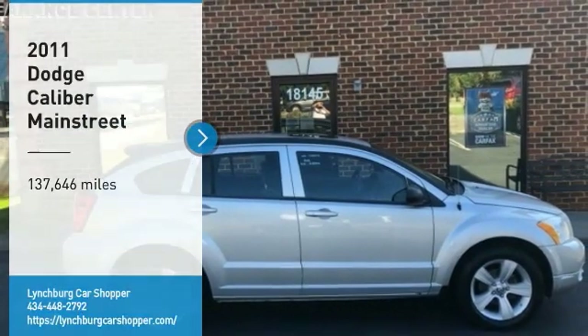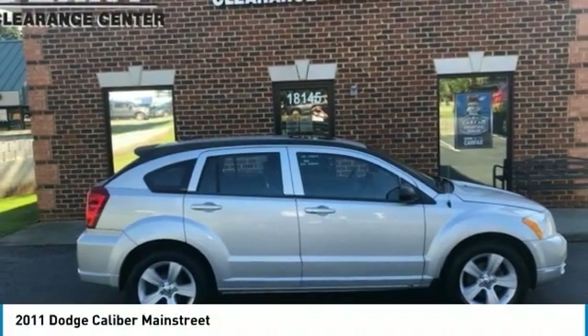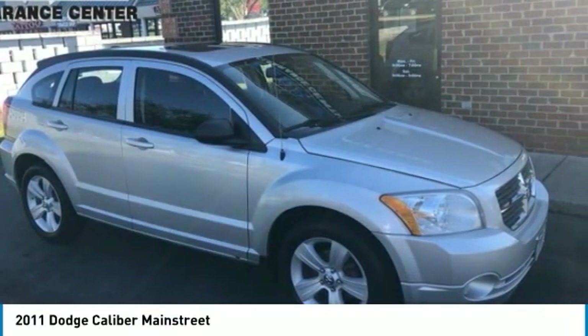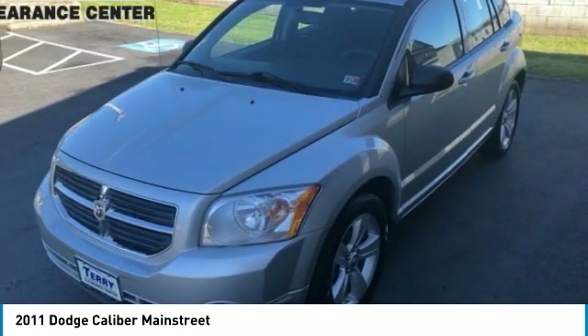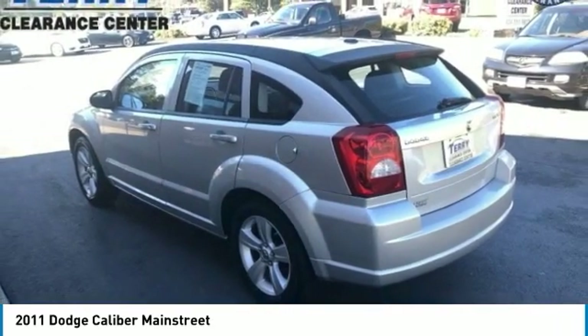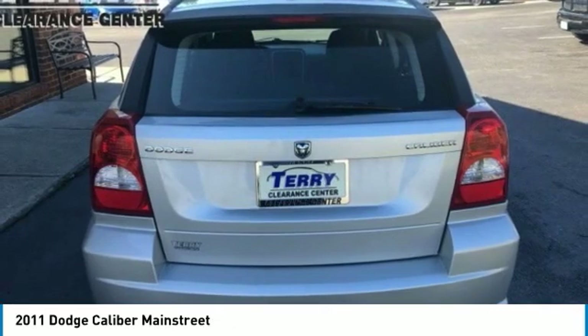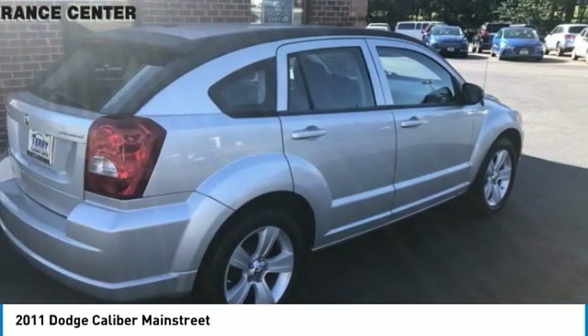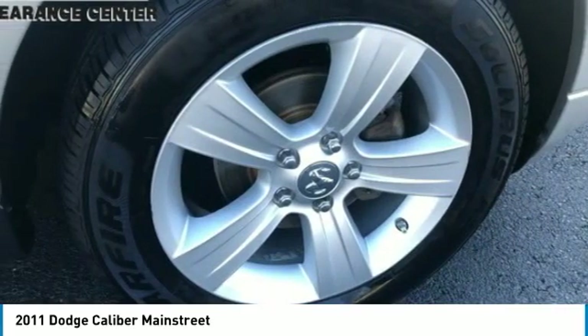We are pleased to show you the 2011 Caliber. The Dodge Caliber is unique inside and out. Its sassy, smart exterior styling combines with numerous clever interior features such as a flip-out iPod holder and a chilled glove box compartment. You'll love the smoothness of the transmission and the quietness of the cabin — a joy to drive.